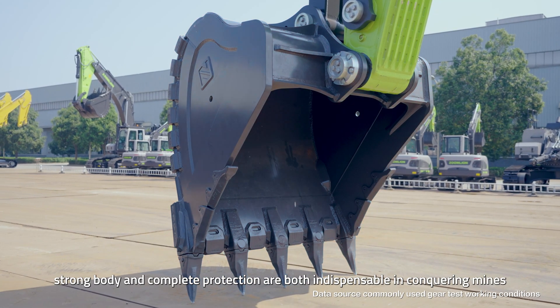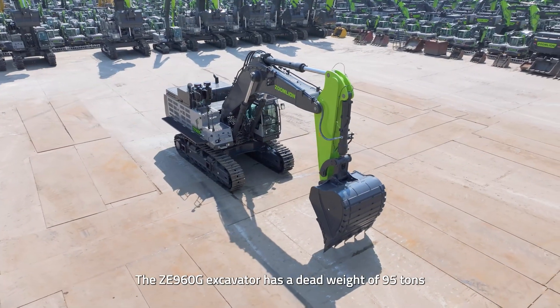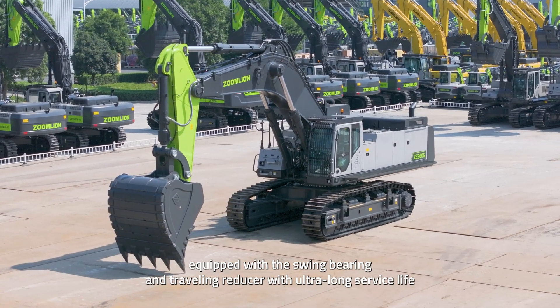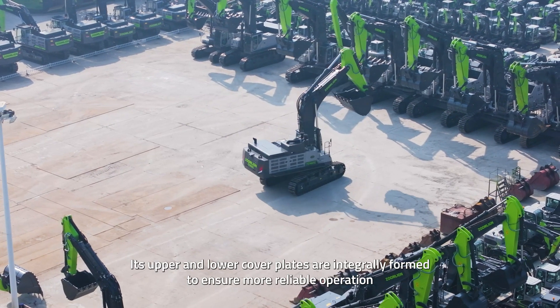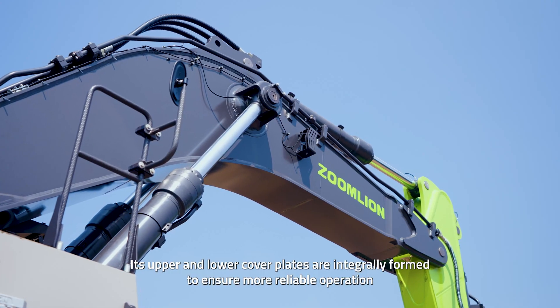In addition to outstanding operation ability, strong body and complete protection are both indispensable in conquering mines. The ZE960G excavator has a dead weight of 95 tons, equipped with a swing bearing and traveling reducer with an ultra-long service life designed for mining, and a large section boom arm. Its upper and lower cover plates are integrally formed to ensure more reliable operation.